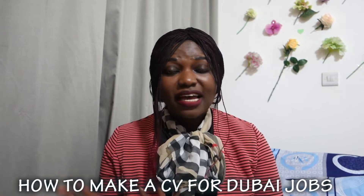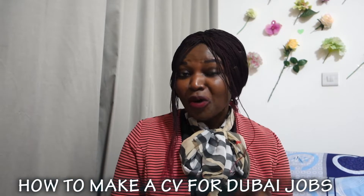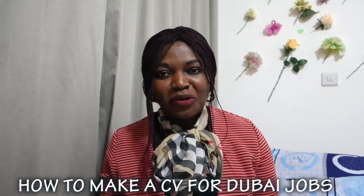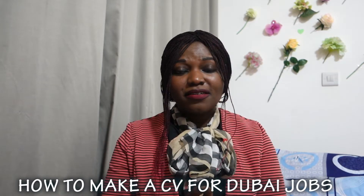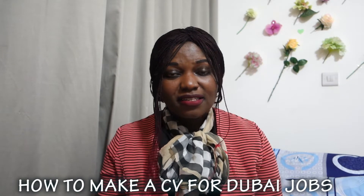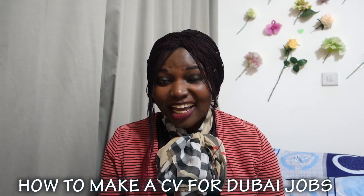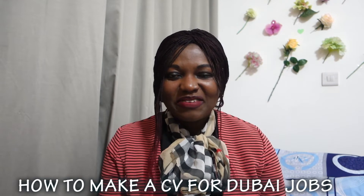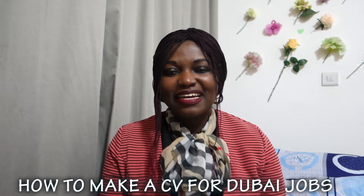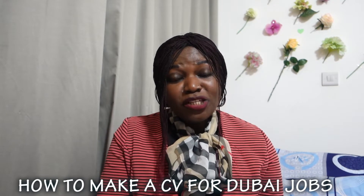Today I decided to share with everybody those tips about the CV layout. It will answer some of your questions, because some people have been writing to me saying, Joy, since your channel is all about job tips, please share. So I thought I shouldn't be selfish — I should share with everybody about the CV tips and the CV format.